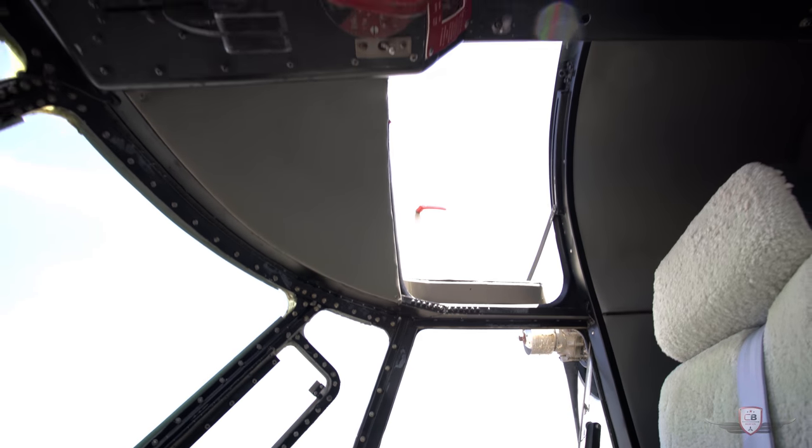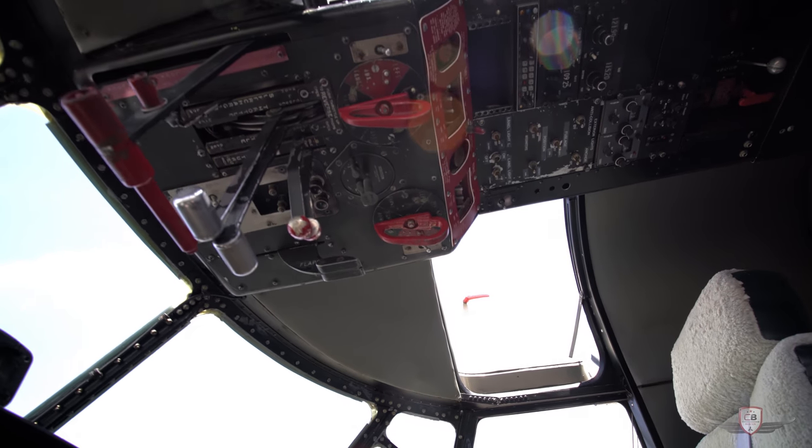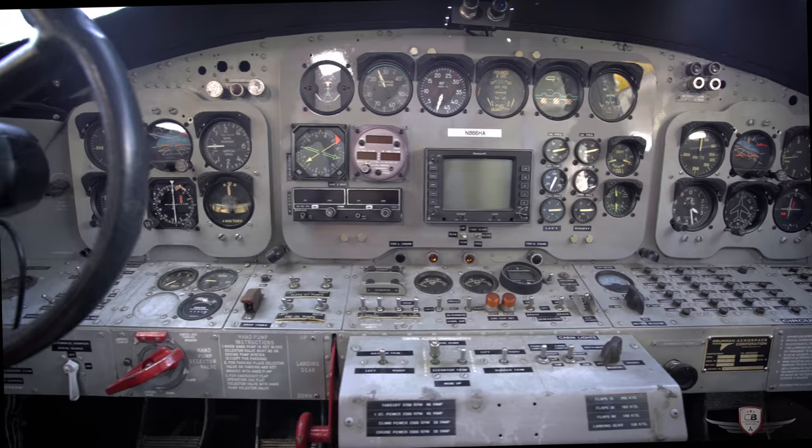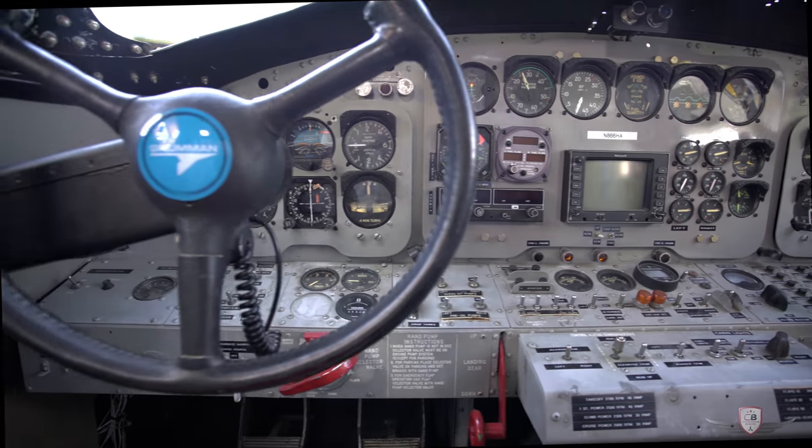The engines have very low time, with the left engine only having 365 hours and the right engine 221. Both of the propellers also only have 221 hours since overhaul.